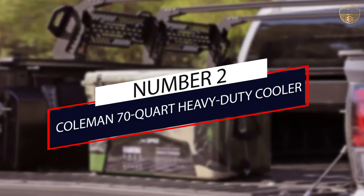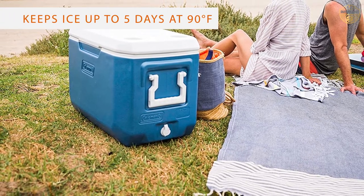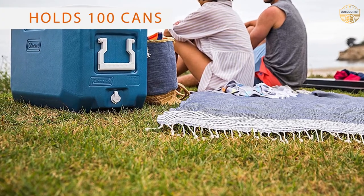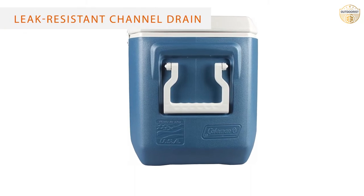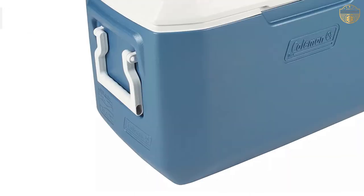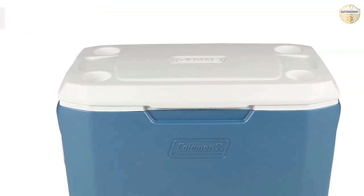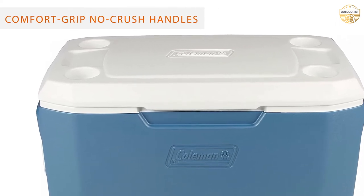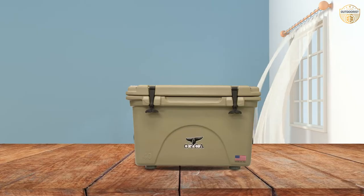Number two: Coleman 70 Quart Heavy Duty Cooler. The Coleman Extreme 70 holds its own — though it can't match the premium model's rotomolded insulation prowess and rugged durability, it clearly shows its worth and value, considering the massive savings. It's also much lighter than the majority of the competition, even lighter than several personal-size models tested, and it has a deceptively large internal volume for a comparatively small overall size.